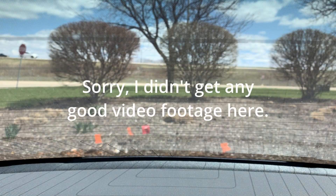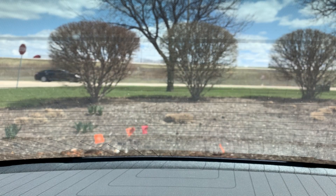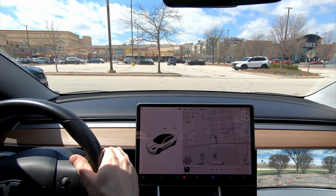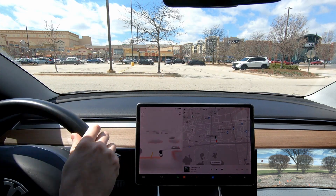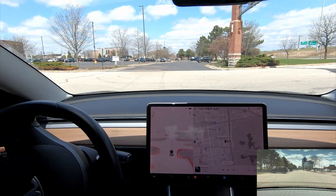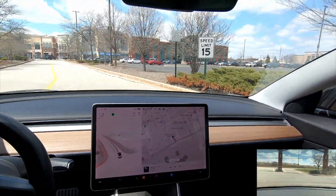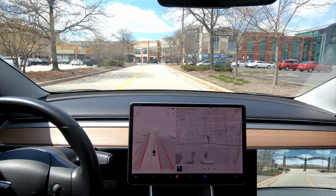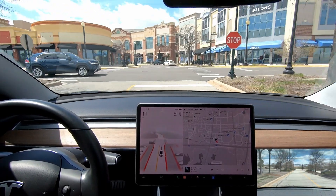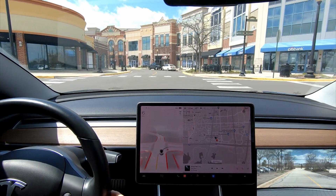Hey guys, this is the first time I've ever been blown away by Full Self-Driving Beta. I dropped my daughter off at a birthday party, went home, and now I'm picking her up. When I was going home before, it blew my mind — it did so well. We're going to see if it can repeat that right now. I have a fairly high degree of confidence it's going to do this without any interventions or disengagements.